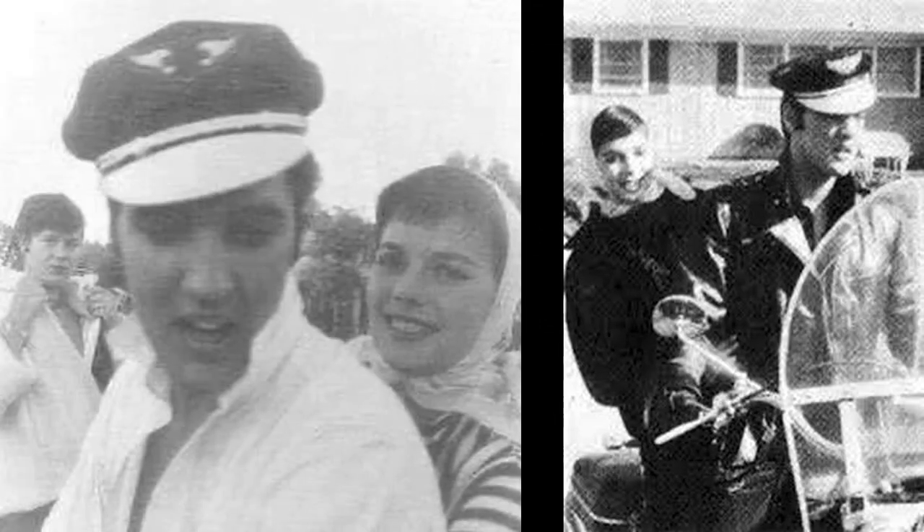Natalie Wood arrived in Memphis on November 1st, 1956 to visit Elvis. This was the same day Elvis bought the new Harley-Davidson FLH, and he wanted to show it to her, so he took Natalie on a 3-hour trip around Memphis.